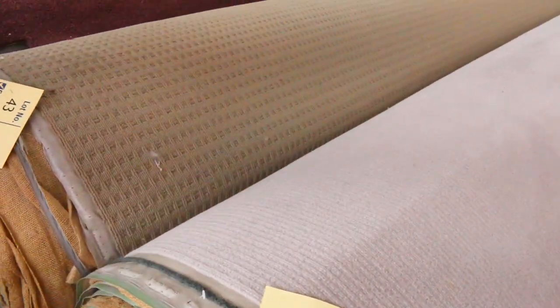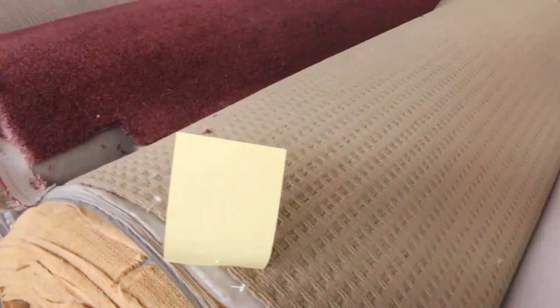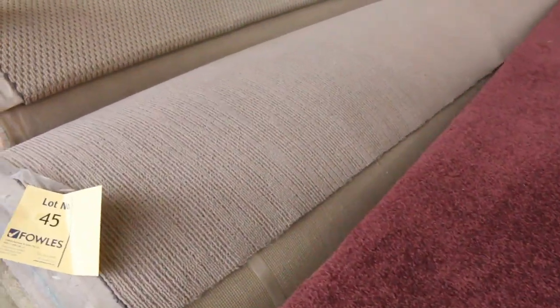Then we move into larger roll sizes. Lots of loop pile which generally sells for $25 a broad loom metre — that's 3.66 metres wide, which is the width of the roll. Your bid needs to come in at a broad loom metre. If you're bidding online, make sure it's a broad loom metre bid starting from $25.